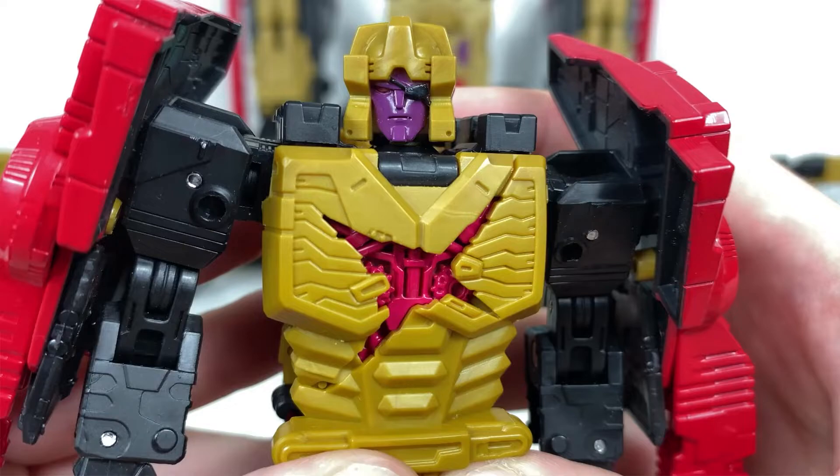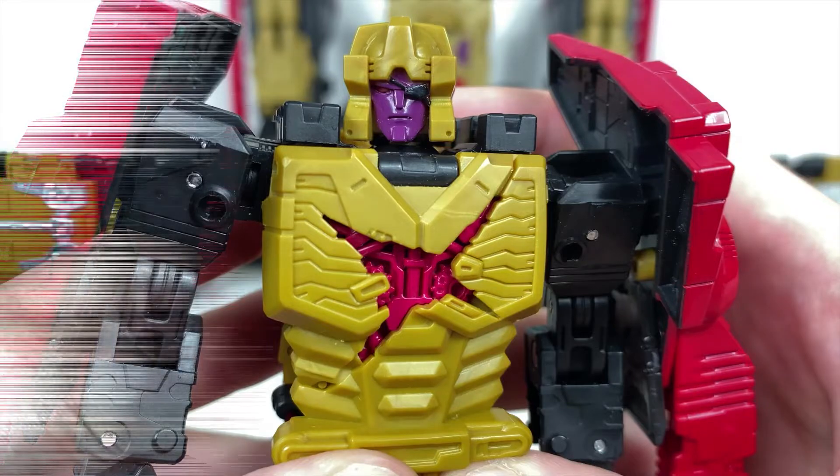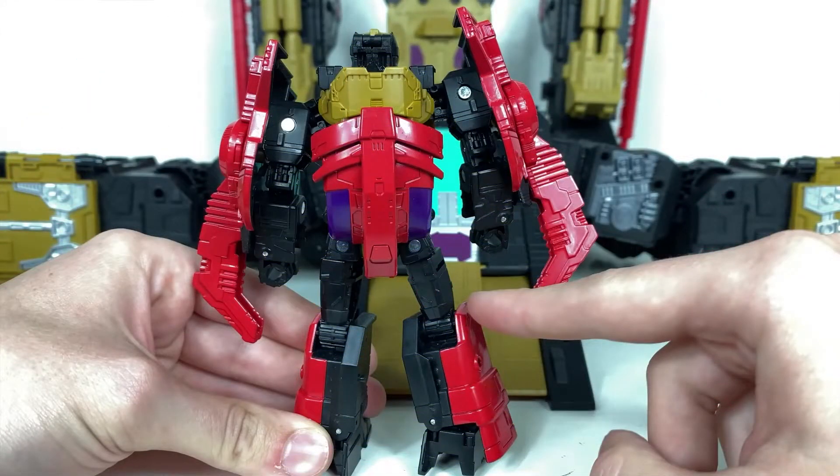So yeah, this is shaping up really nice for the Legacy line — a must-have. Let's hope we get a proper Greatshot further down the line to go along with this. I really wish I had gotten my hands on Grand Maximus now. But oh man, look at that detailing from the back — wow, I was wondering how they were gonna pull it off.